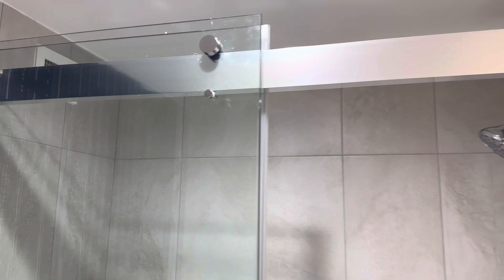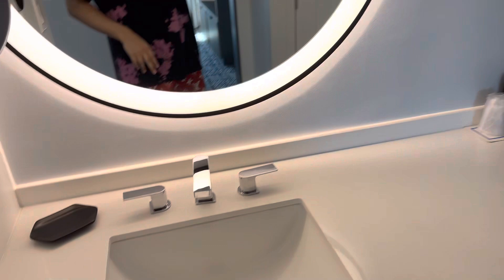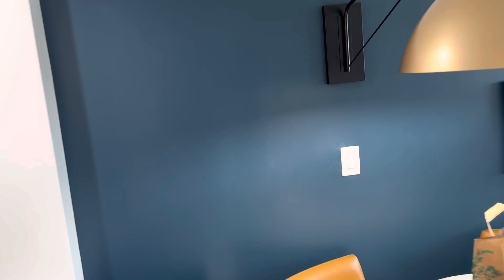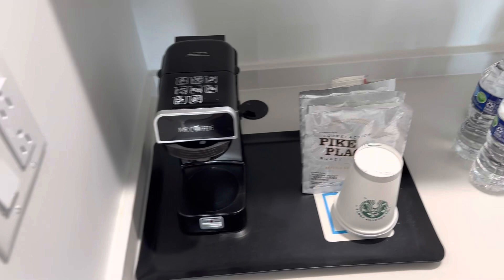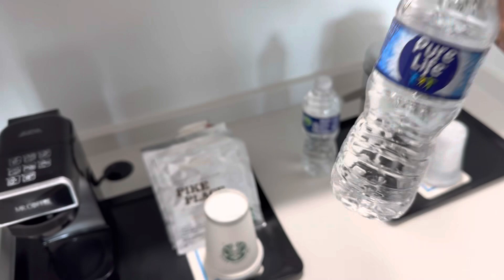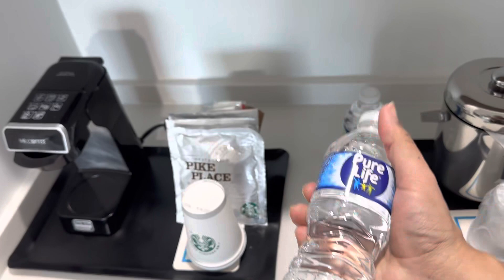You have a small coffee machine — the brand is Mr. Coffee. You do get Pike Place Starbucks coffee. Two waters: the brand is Niagara Pure Life. Last time I was here it was just Niagara. It is not pH-balanced at 8.5 or higher, so if you prefer that water you'll need to bring your own.